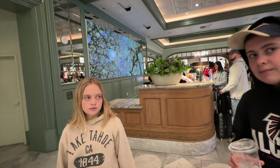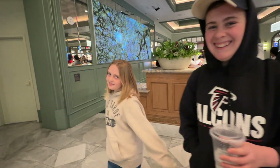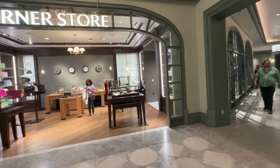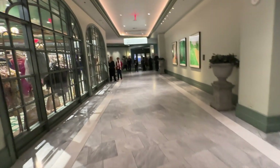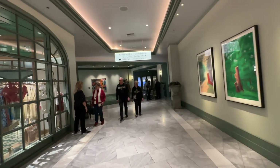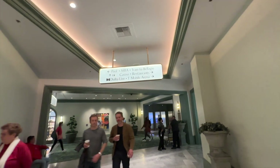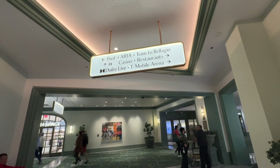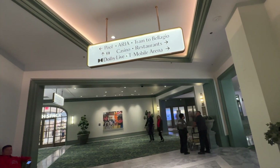Now we're on the left side of the check-in desk and heading down this hallway. This is where that corner store with the more bougie clothes and stuff is. Down this hallway, if you ever need to figure out where you're going, they have these nice signs everywhere to help you out. They also remind you that it is smoke free.